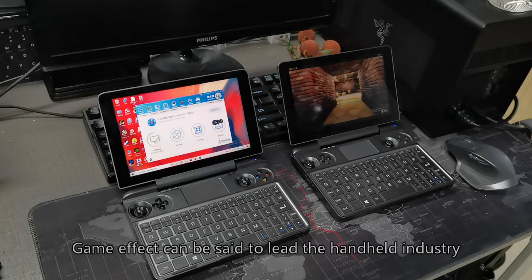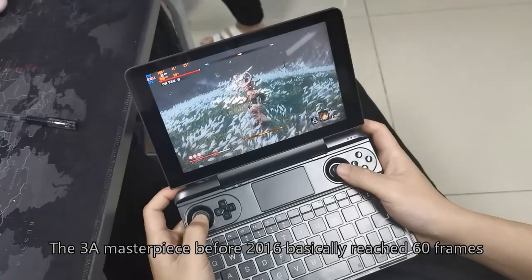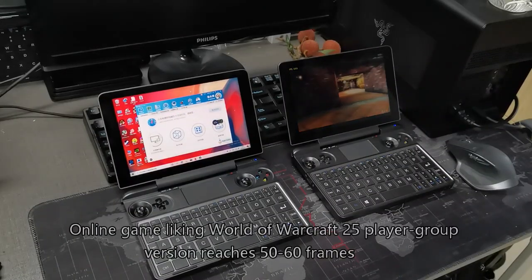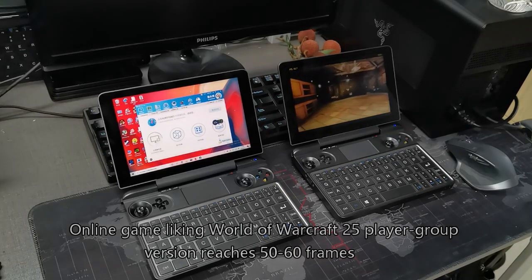Game performance can push the handheld to its limits — games released before 2016 basically reach 60 frames, games from recent years run at a stable 30 frames, and online games like World of Warcraft's 25-player raid version reaches 50-60 frames.